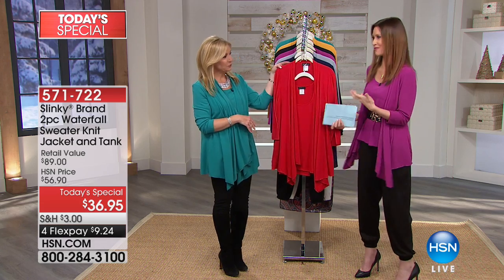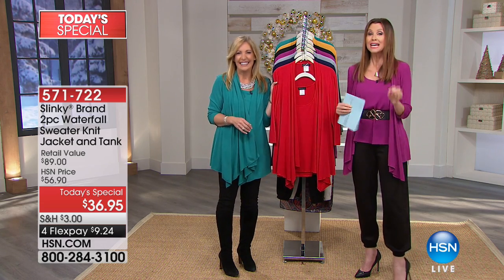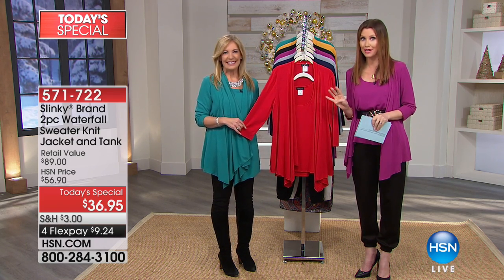Every single color — I even put it on my Facebook today and people were like, which color could I possibly choose? You don't have to choose. You can get every single color and mix and match today for $9.24. We added an extra flex — it was only supposed to be on three.